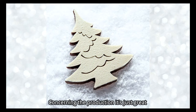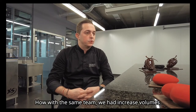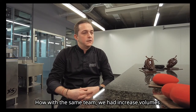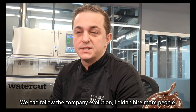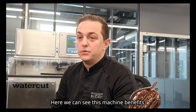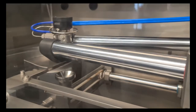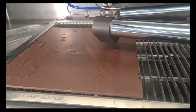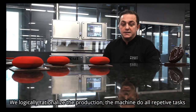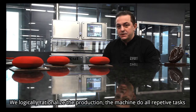Au niveau de la production, c'était vraiment génial. Parce que simplement avec la même équipe, on a pu augmenter nos volumes. On a suivi l'évolution de l'entreprise. Je n'ai pas forcément engagé des personnes supplémentaires. Donc c'est là qu'on voit le bénéfice de cette machine. On a rationalisé forcément la production. Toutes les choses un peu plus répétitives, c'est maintenant la machine qui s'en occupe.